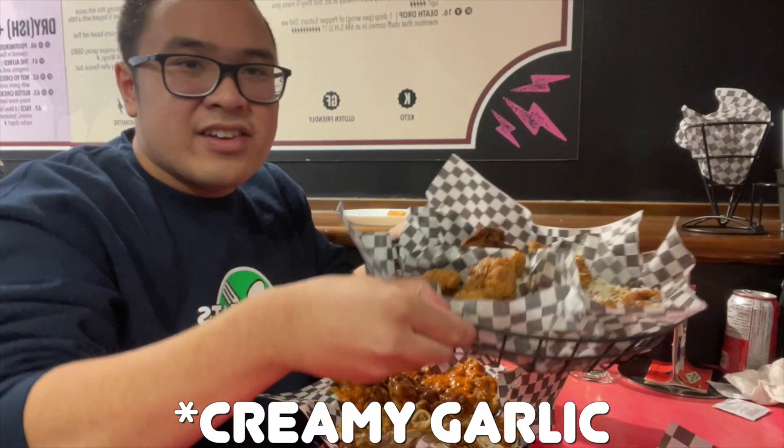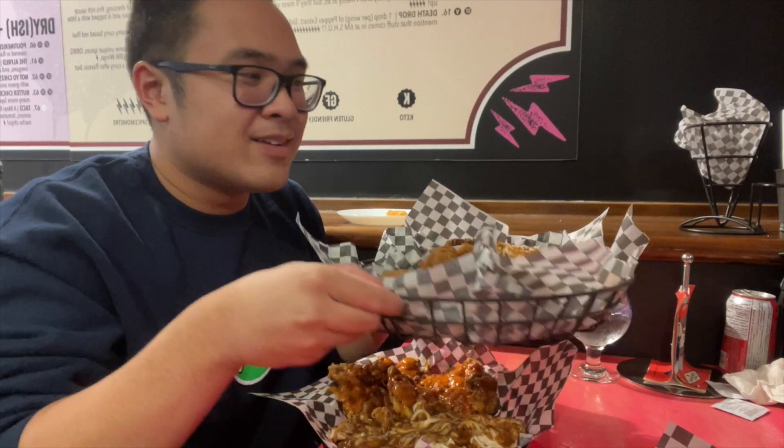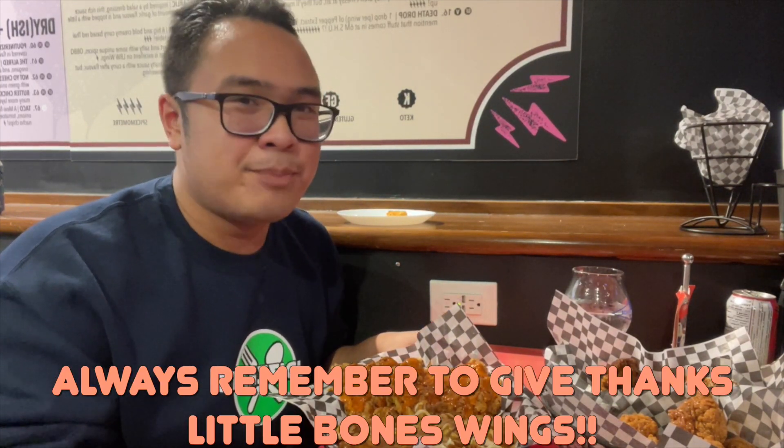We also got the wings — salt and pepper, honey garlic — they already ate a lot of it. We got the creamy cajun, the Mexican mole, and maple bacon. The maple bacon sounds exciting to me. Anyway guys, please make sure to support your local businesses, and remember to give thanks to Little Bones Wings.